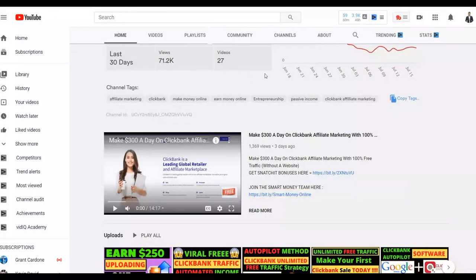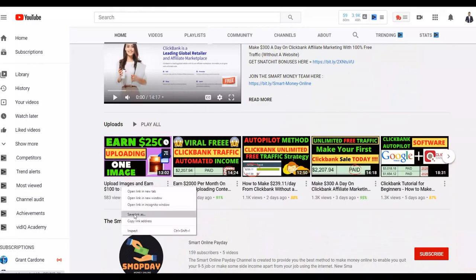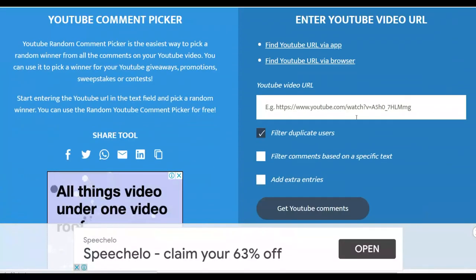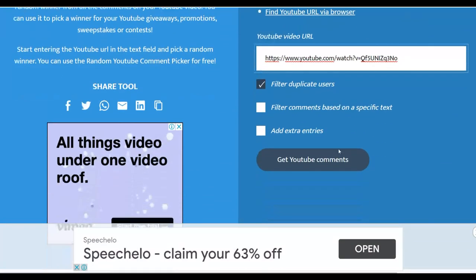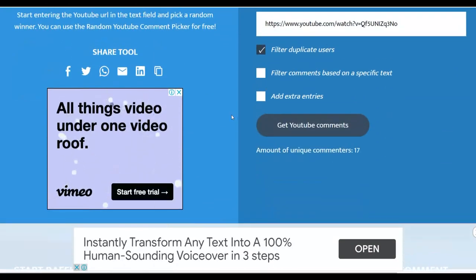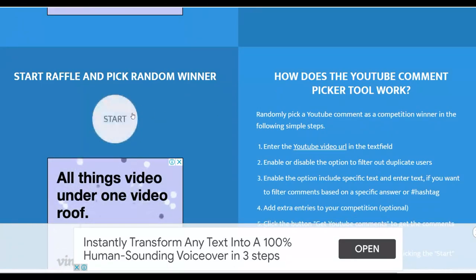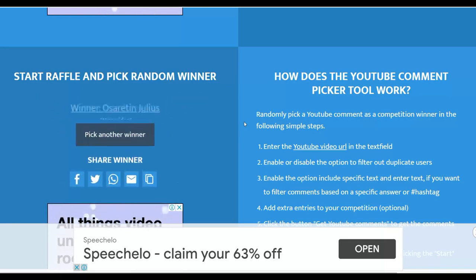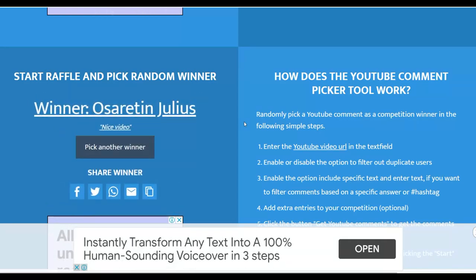I'm going to pick a lucky winner from the last video. I'll copy the URL of the last video, go to Random YouTube Commenter, input the URL, click on YouTube Comments, and pick a lucky winner. The winner just needs to send me a message on Instagram — I'll leave my Instagram handle in the description — and I'll send the method for completely free.